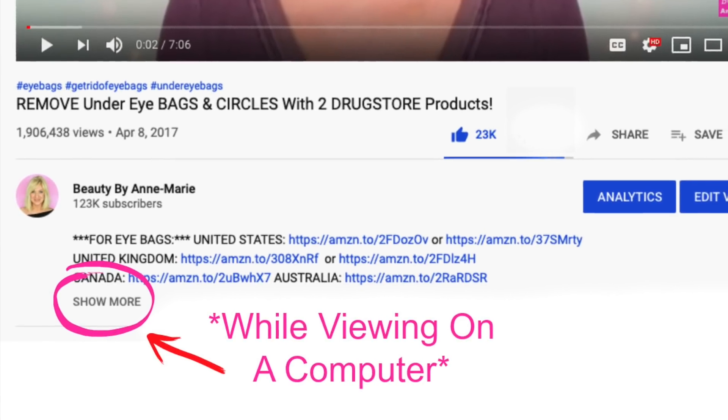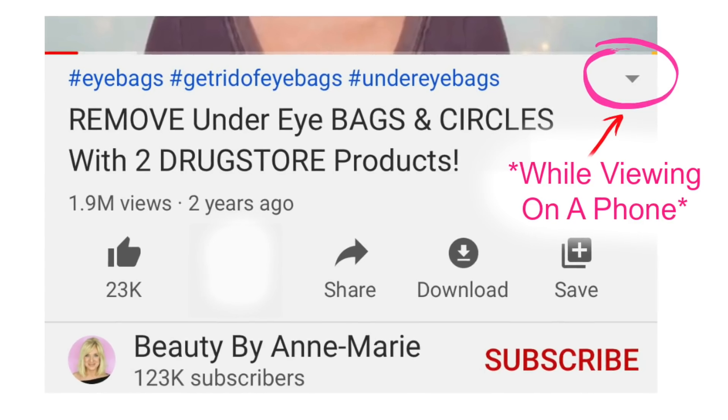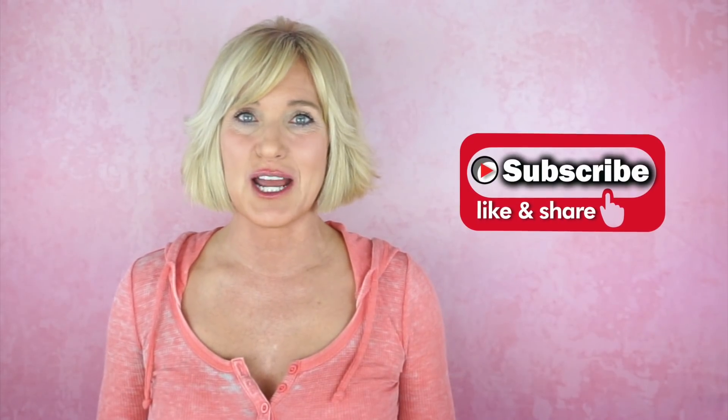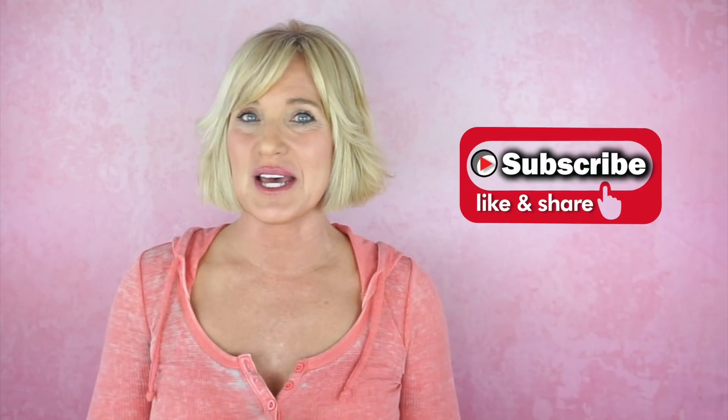I will put links to all the products I show and talk about in the description box beneath this video. I'll also link any videos I've done previously on any of these products. If you're not already subscribed, please subscribe. If you enjoyed this video, please give it a thumbs up and feel free to share it. I should start by telling you my skin type — I have mature skin, normal to dry, and I live in a very dry climate, so I tend to use more moisturizing products.